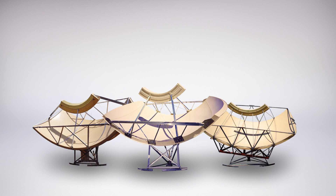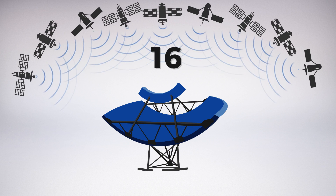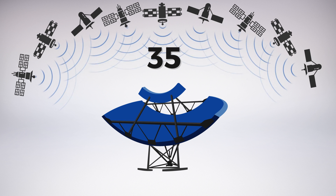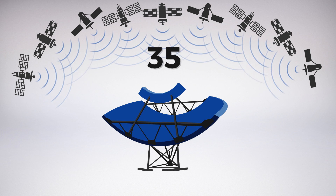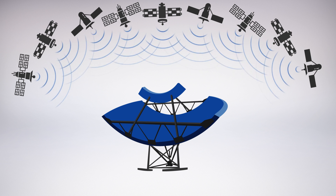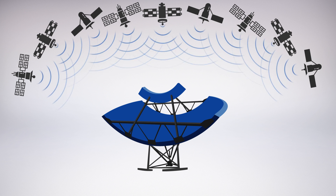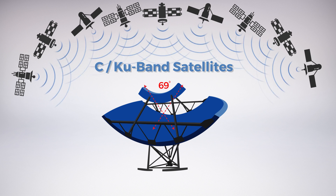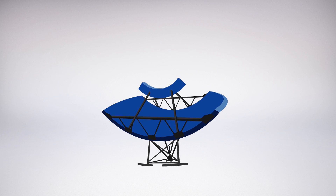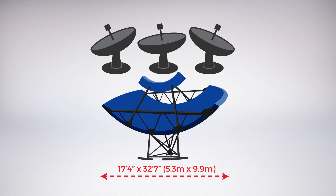SimulSat is the only true full-arc multiple satellite antenna capable of receiving satellite transmissions from 35 or more satellites simultaneously, without adjustments or degradation in performance from one satellite to the next. SimulSat is 2-degree compliant with the ability to capture signals from all C and KU-band satellites within a 70-degree view arc. The SimulSat minimizes real-estate cost because of its small footprint, equivalent to three parabolic dishes of equivalent performance.